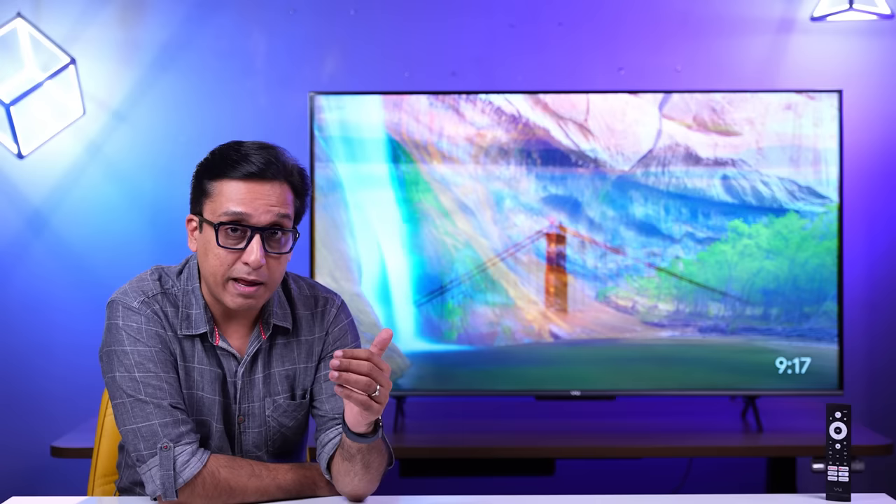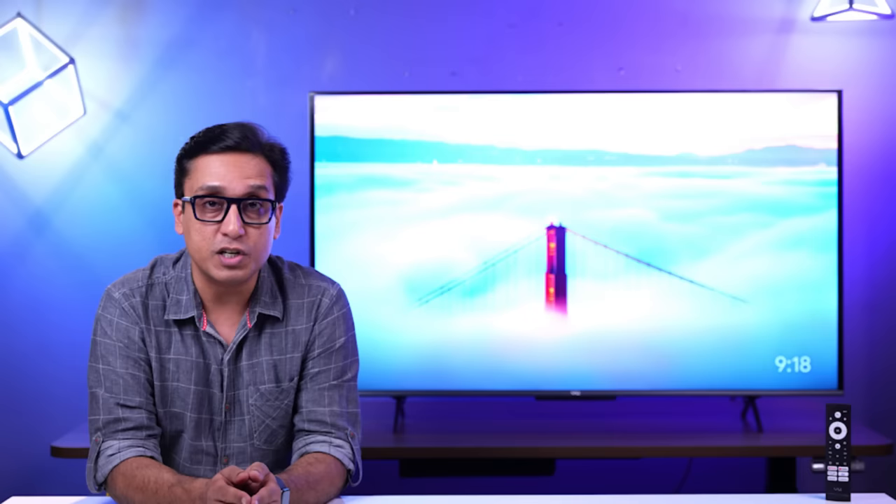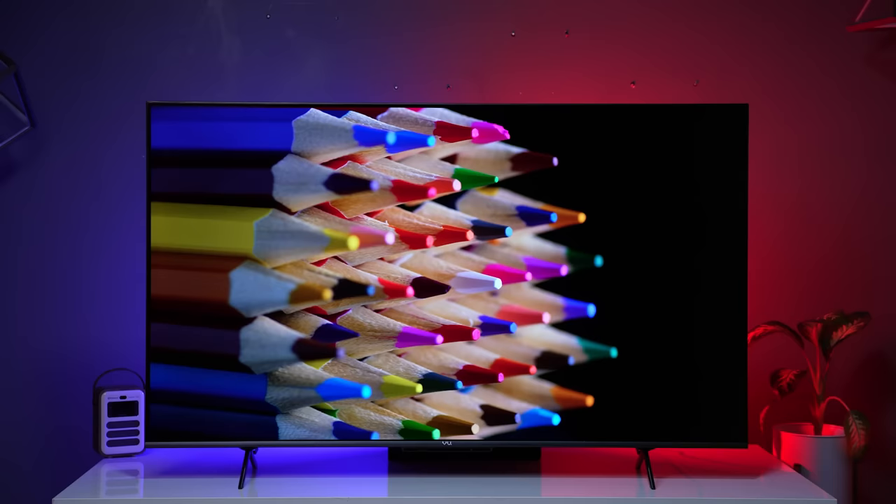This is a VA panel, so we expect to see better blacks. The brand claims a contrast ratio of 10 lakh to 1. After checking, the blacks are beautiful — the deepest blacks I've seen on this TV. I have no problems with the blacks at all. It's a great VA panel that produces great blacks. These are not OLED blacks, but VA panel-level deep blacks — and at this price, that is a great deal.